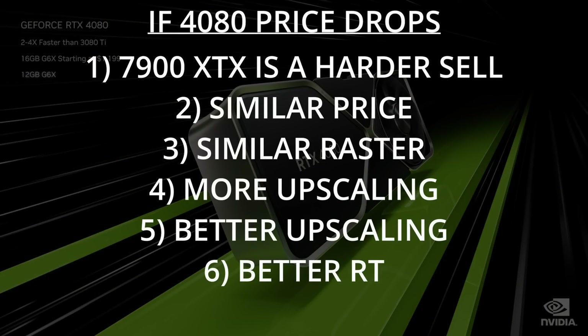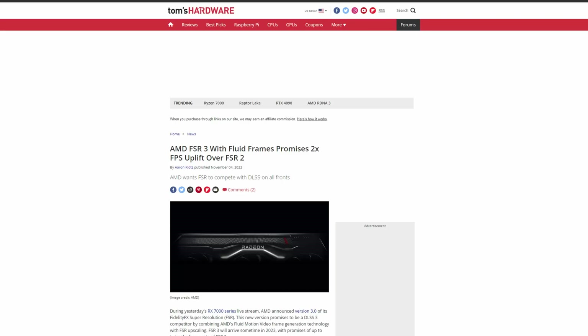Going back to the original proposition: what if NVIDIA lowers the price of the 4080? If that happens, the 7900 XTX becomes a much harder sell — both cards would be closer in price, already about the same in rasterization, and the NVIDIA card offers better and more upscaling technologies plus better ray tracing. AMD is supposed to launch FSR 3 sometime in 2023, which should bring frame generation to match DLSS 3. However, every new technology launches with bugs, and by the time FSR 3 arrives, DLSS 3 will have been on the market for several months — NVIDIA will be ahead in refinement.